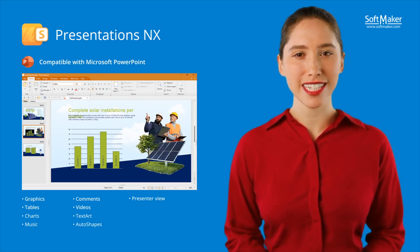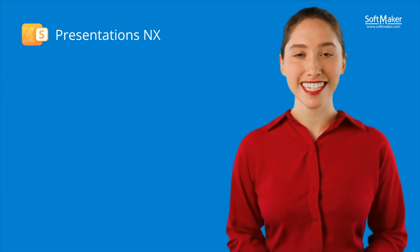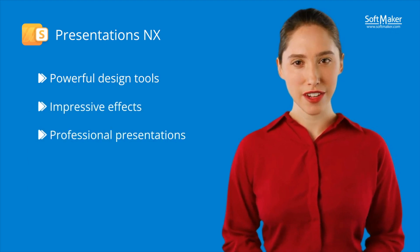You can use the text art feature to create eye-catching slogans and the auto shapes enable you to highlight important points graphically. The integrated presenter view assists you in presenting professionally. In short, Presentations NX combines powerful design tools with impressive effects for professional presentations.